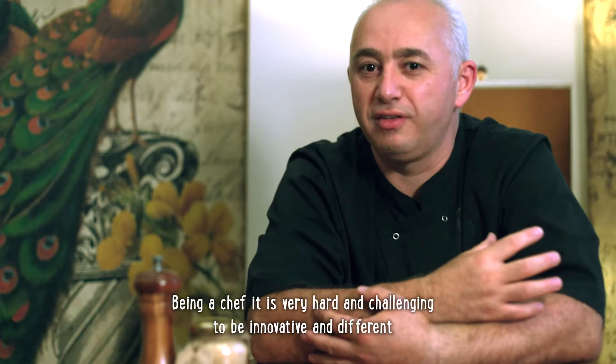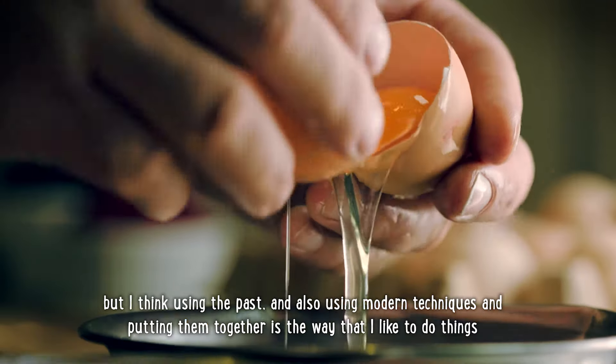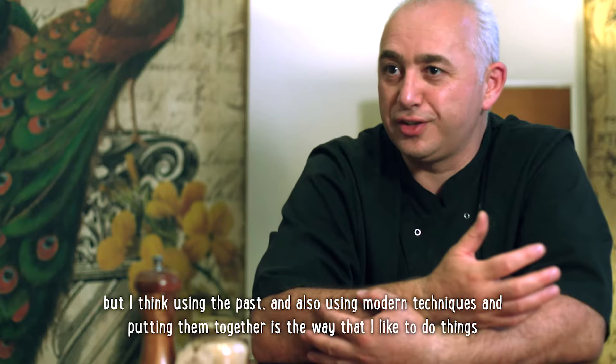Being a chef, it is very hard and challenging to be innovative and different. But I think using the past and also using modern techniques and putting them together is the way that I like to do things.